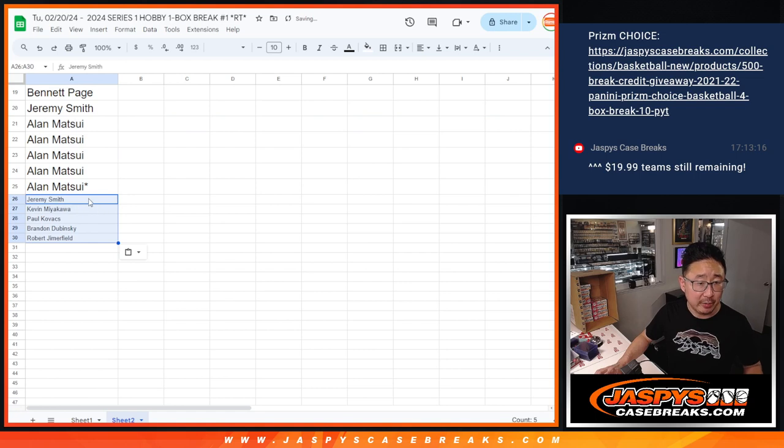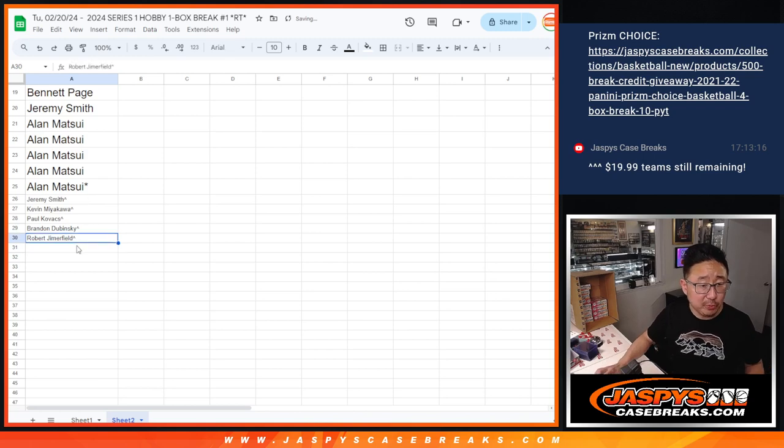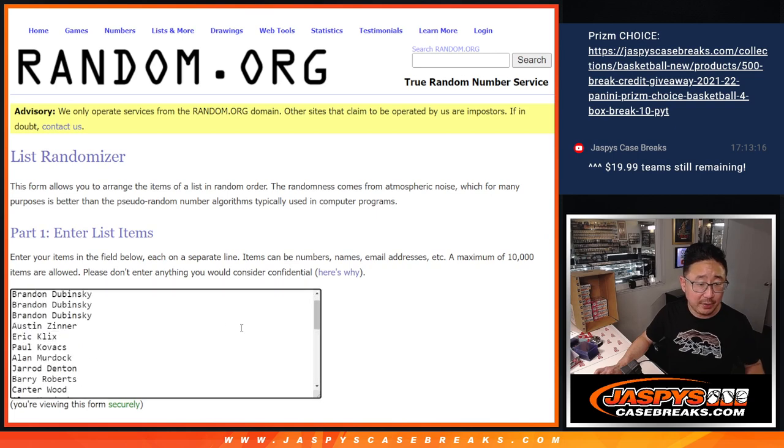A little buy-one-get-one scenario here. We'll put those rooftop symbols next to your name so you know those are your winning spots right there.